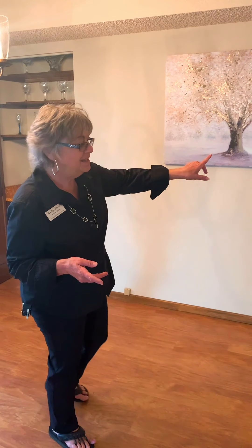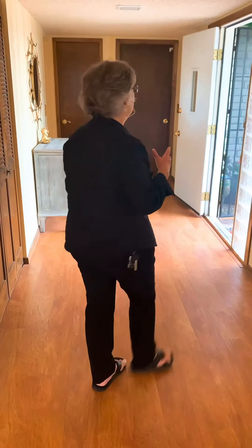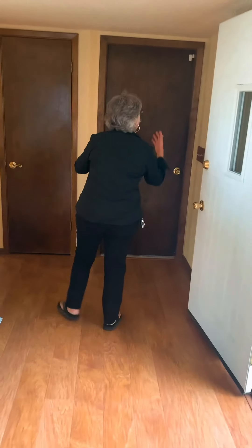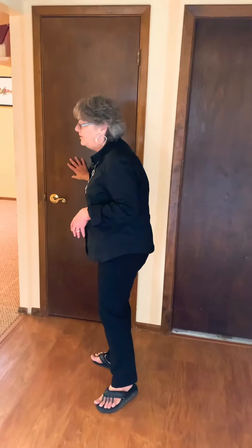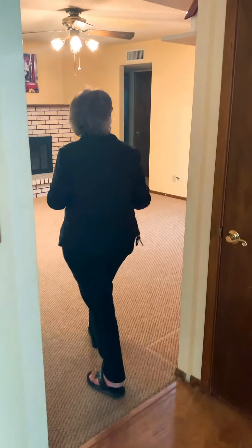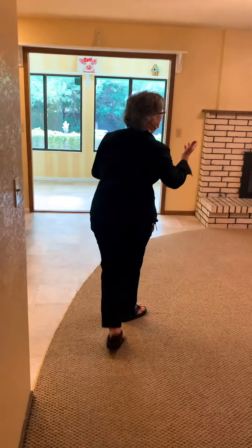If you were to walk down this way, this is your master bedroom and your full master bath has a walk-in closet. The two-car garage is attached over here and we have a coat closet — or in Arizona we might call it just an entry closet because we don't have a lot of coats. And then we come into the big family room with a gas fireplace.